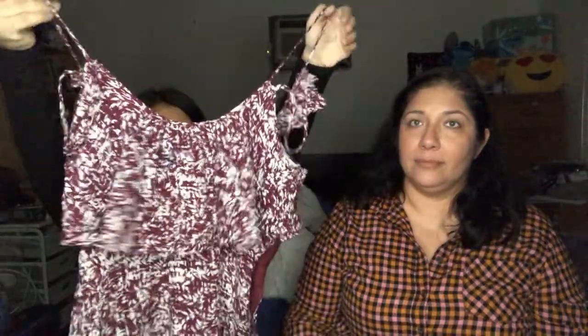We got a nice Forever 21 top. It's cute — the back has a nice detail too. Size small.